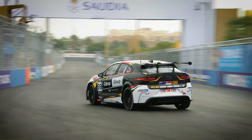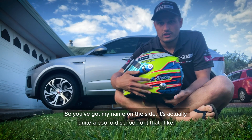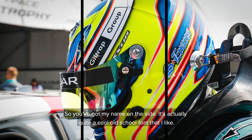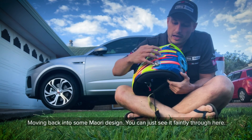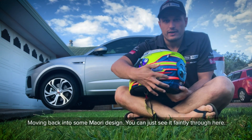It's the checker flag and the win for Simon Evans. I've got my name on the side in a cool old-school font that I like. Then moving back, moving into some Maori designs — you can just see them faintly through here.